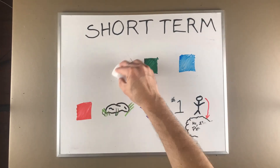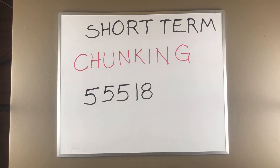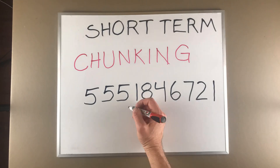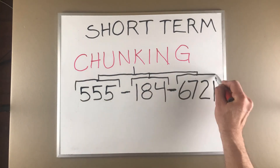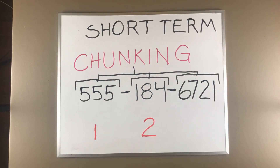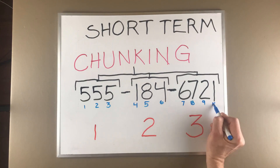You can retain more than nine bits of information if you do what's called chunking — grouping bits of information together into little chunks. Telephone numbers work this way: you remember the area code, then the first three digits, then the last four digits. Therefore it's just three bits of information rather than ten.